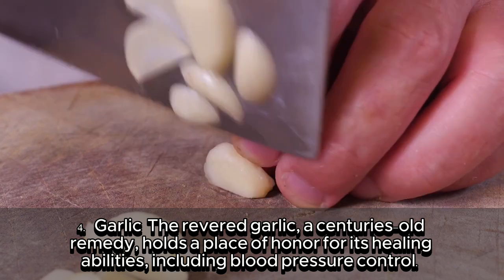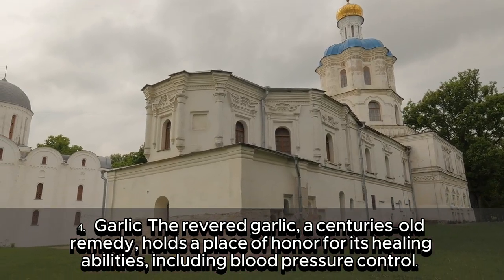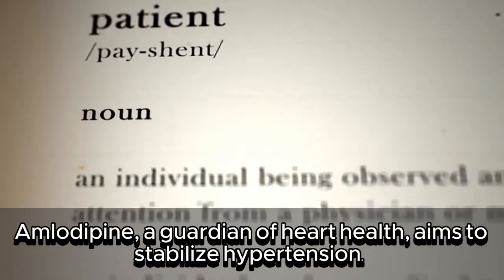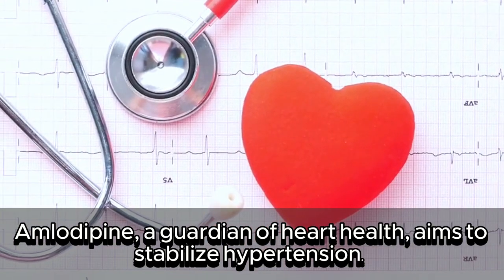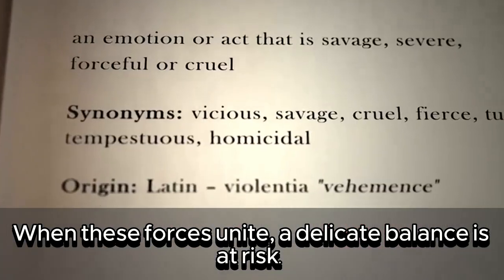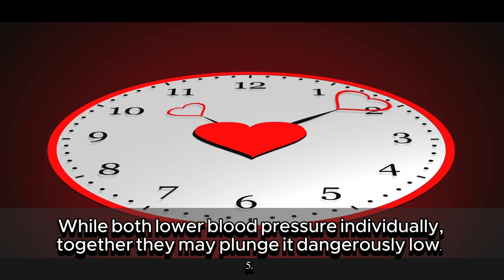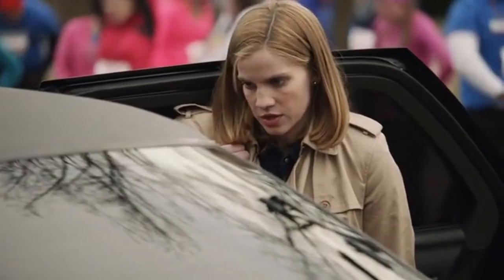4. Garlic — the revered, centuries-old remedy — holds a place of honor for its healing abilities, including blood pressure control. But in the realm of medicine, caution is key. Amlodipine aims to stabilize hypertension. When these forces unite, a delicate balance is at risk. While both lower blood pressure individually, together they may plunge it dangerously low.